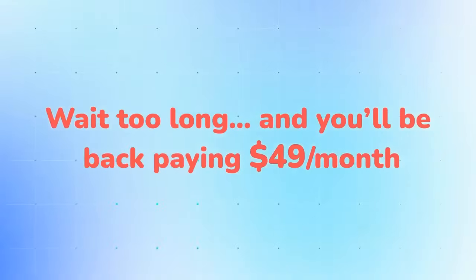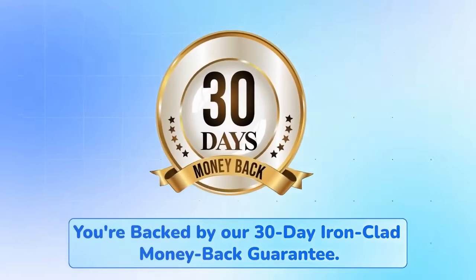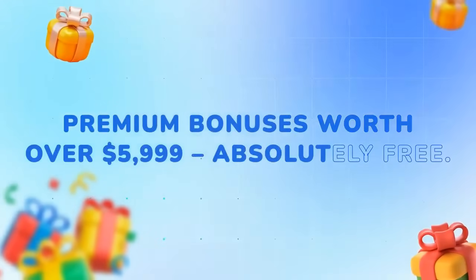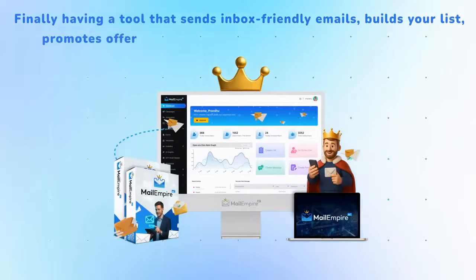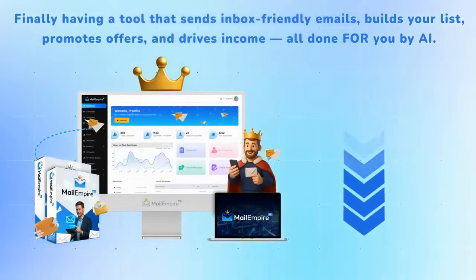After this launch, Mail Empire AI switches to a recurring monthly model. Wait too long and you'll be back paying $49 per month or more. You're backed by our 30-day ironclad money-back guarantee, so there's zero risk. Plus, you get premium bonuses worth $5,999 absolutely free if you grab access right now.